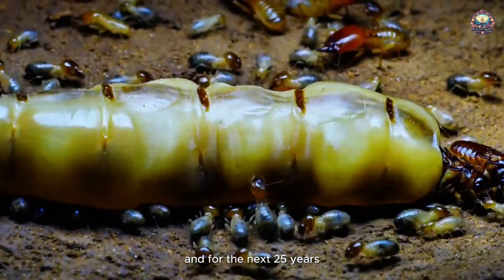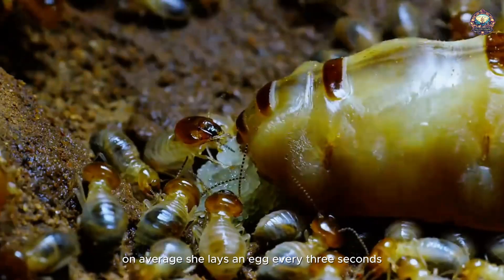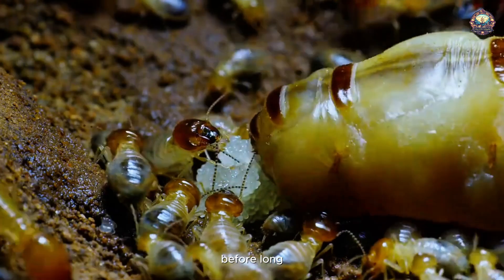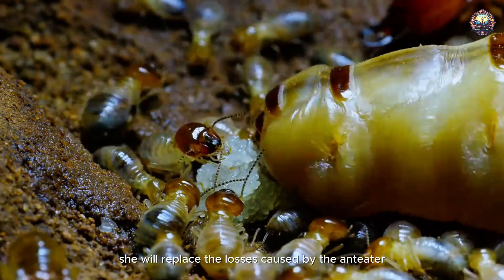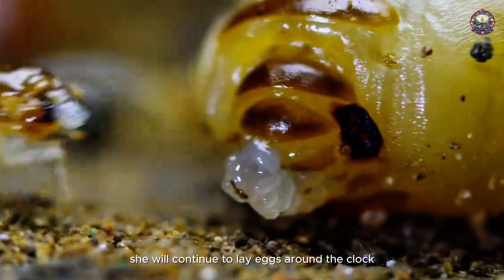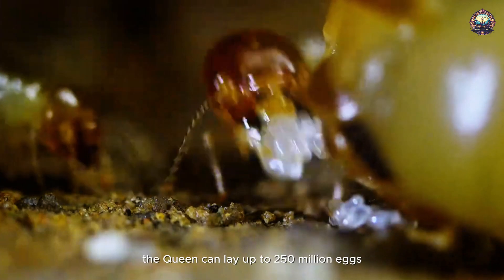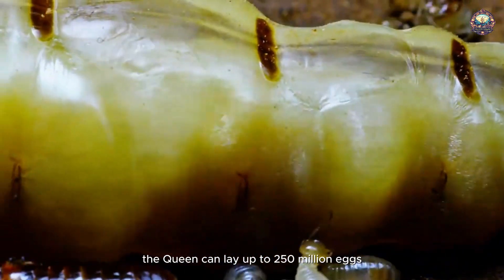For the next 25 years, she will continue to lay eggs around the clock. In her lifetime, the queen can lay up to 250 million eggs.